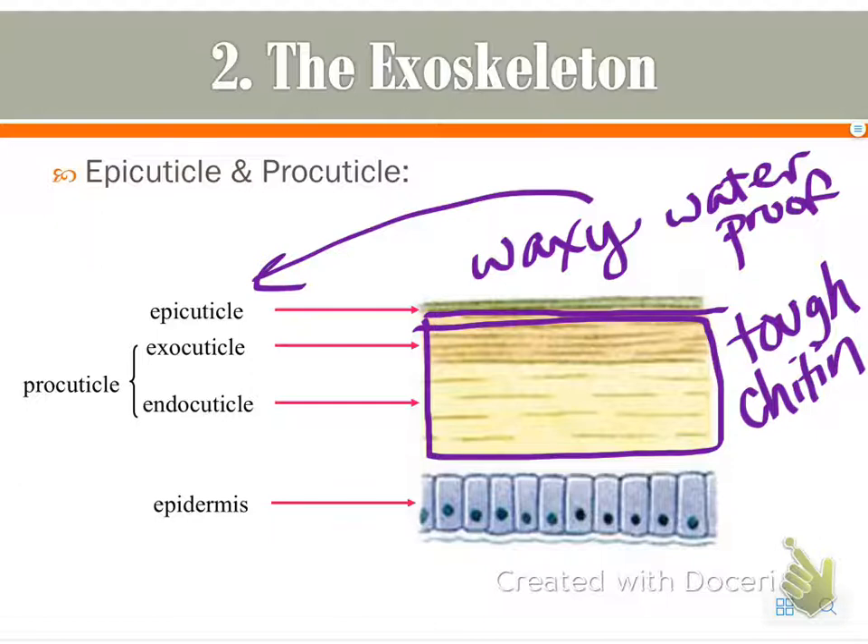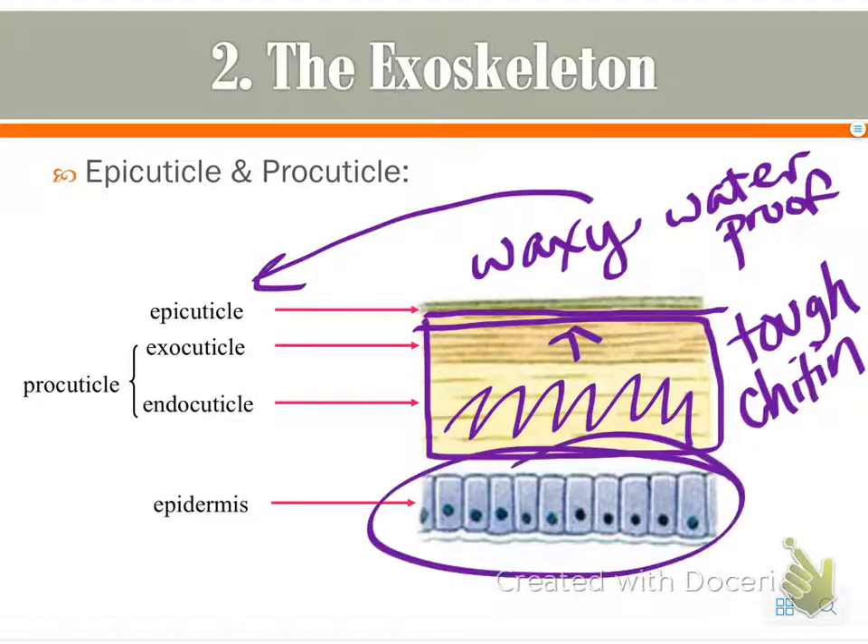This layer also hardens as the animal develops due to calcium carbonate being deposited, but the inner portion stays soft. Moving outward it gets harder and harder since it must serve as the exoskeleton, while the inside remains somewhat smooth to allow for movement and flight. The epidermis on the inside is totally soft, like skin.